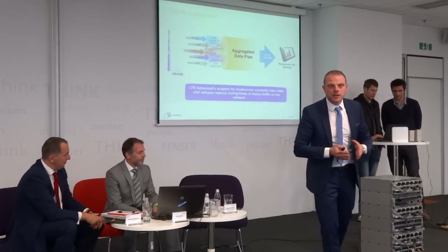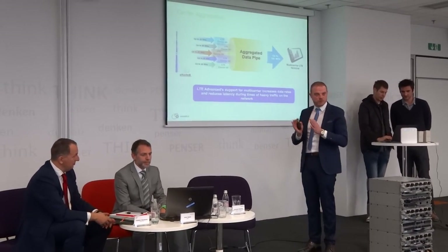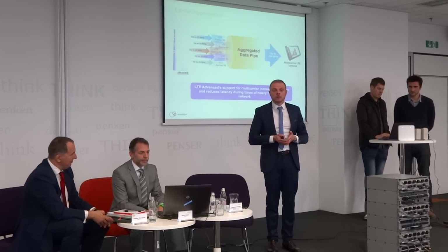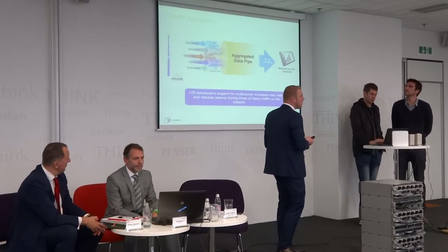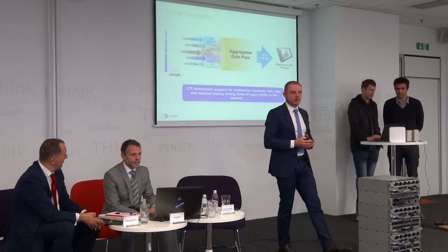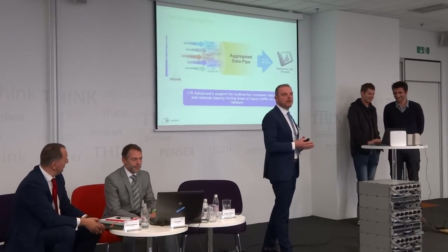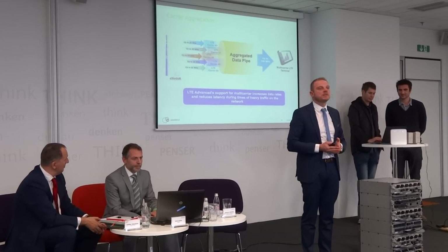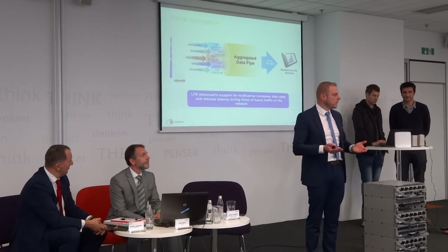LTE Advanced carrier aggregation — we are going from 4G towards 5G, which plays a very important role in Telecom Austria Group. Later we will be able to combine more of these bands and carriers, even up to 100 megahertz, in order to get even higher speeds and more capacity to provide the best customer experience.